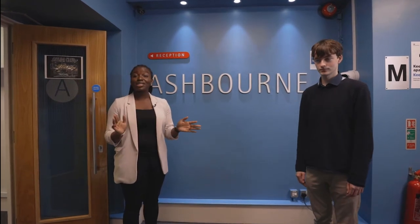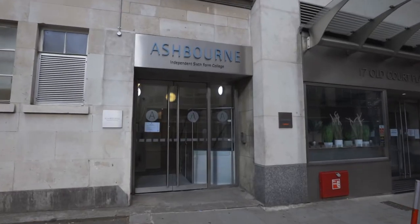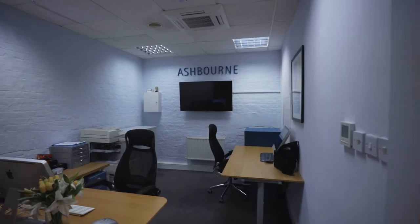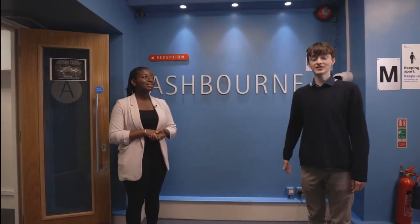Welcome to Ashbourne. My name is Tracy and I'm Lewis and we're here to take you on a tour of the Ashbourne facilities. Ashbourne has three buildings all within walking distance of each other. First let us show you our main building.